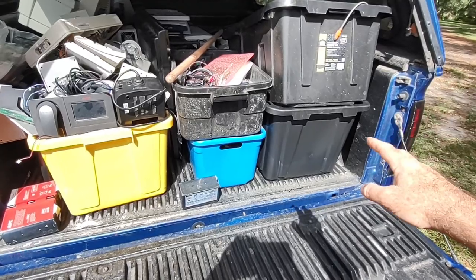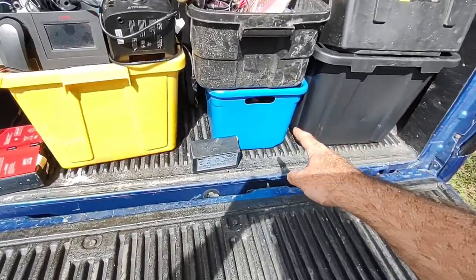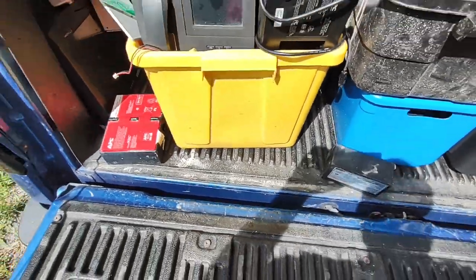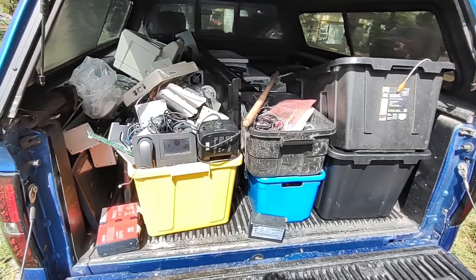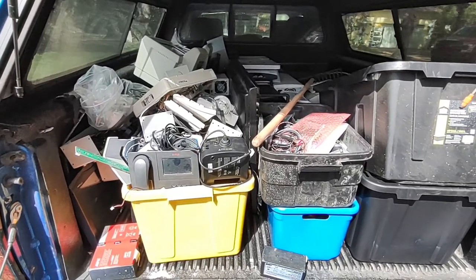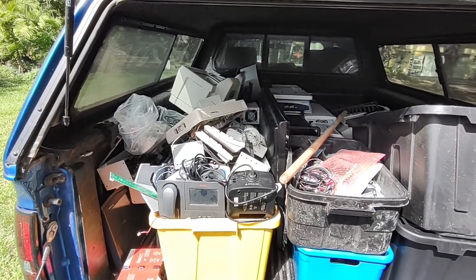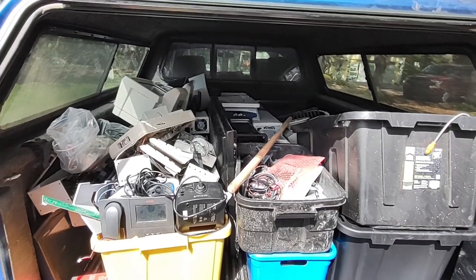There are connectors, wire, and this bin is completely full of big lead acid batteries - I've probably got 100 pounds of lead acid batteries. The scrapyard buys those. I've got computers, printers, ultrasonic units. This particular client of mine tends to throw out a lot of stuff that actually works.